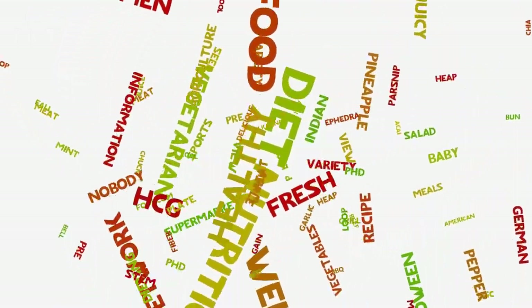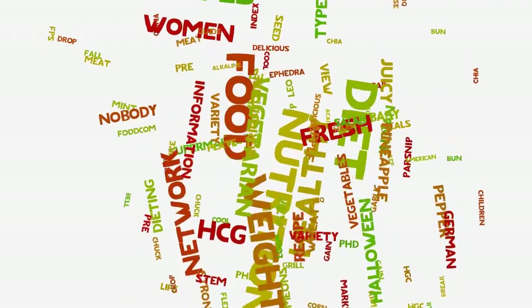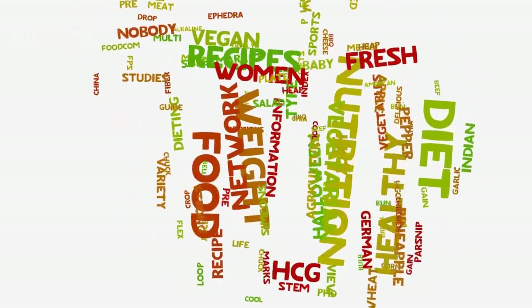Nutrition plays a crucial role in keeping our eyes healthy, and a well-balanced diet can help prevent various eye diseases and conditions. Here are some tips on how to improve your eye health with nutrition.